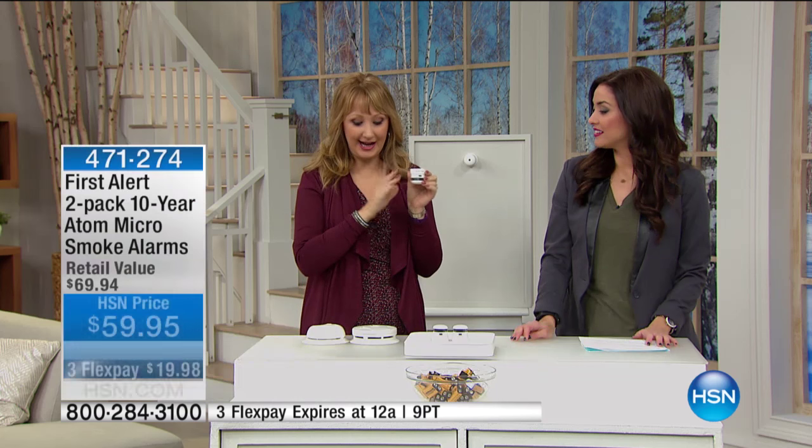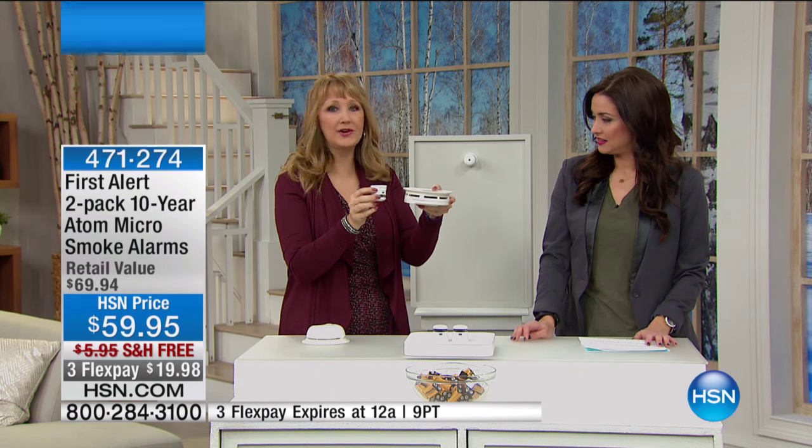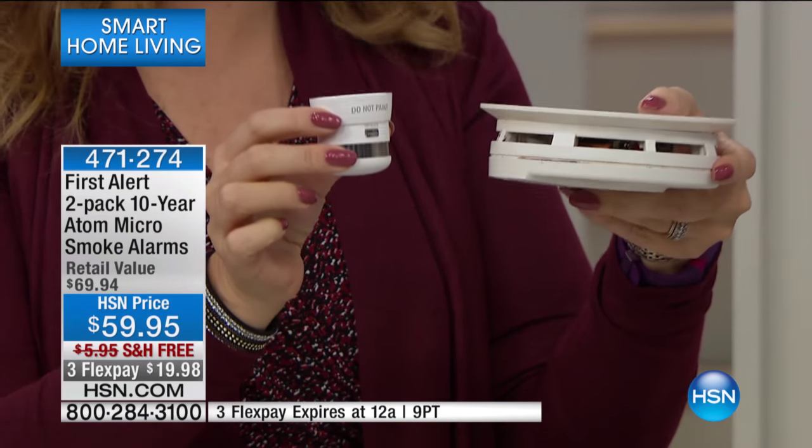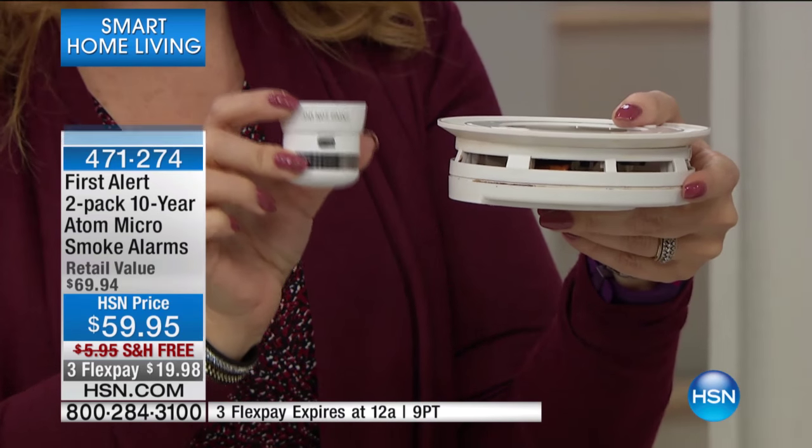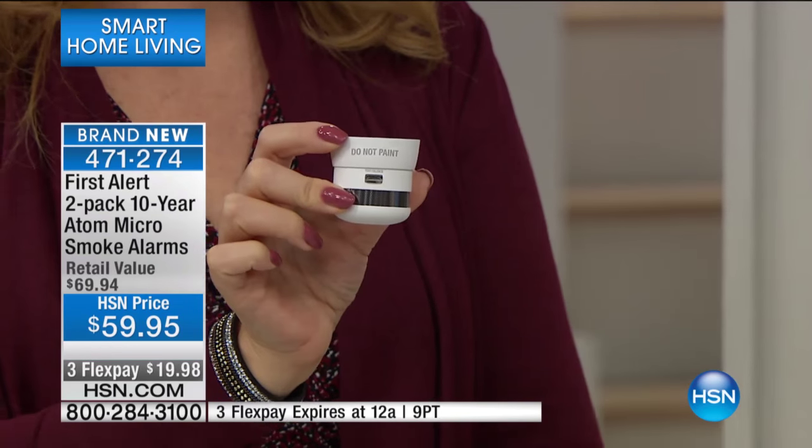You don't think about this for a decade. The other thing that's so smart about First Alert — not only that photoelectric technology, not only that sleek, sophisticated size. Some of the old clunkers out there take up a lot of room on the ceiling or on the wall. They don't look so nice. If you care about the aesthetic in your home, you might want the smaller footprint that the Atom does provide.